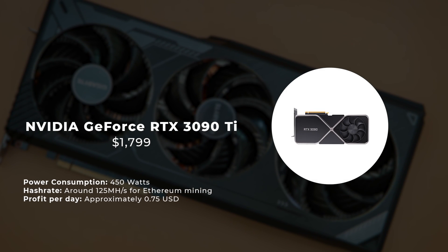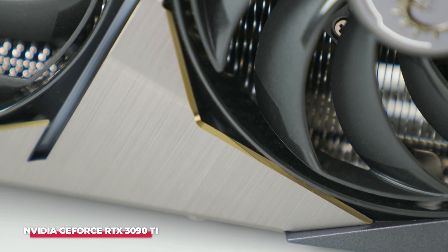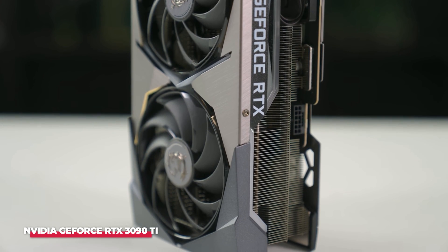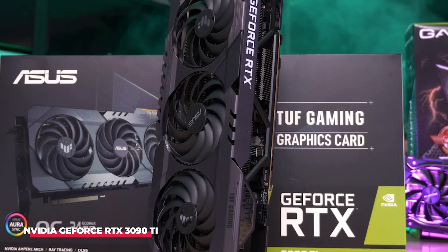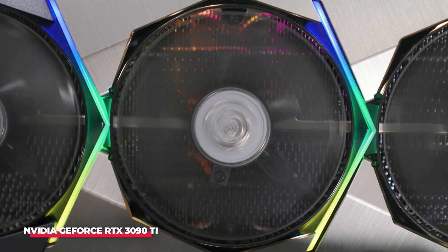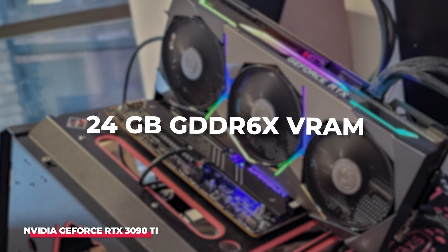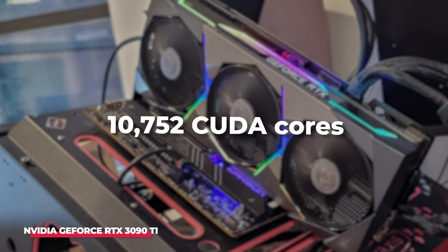Number 1: NVIDIA GeForce RTX 3090 Ti. The NVIDIA GeForce RTX 3090 Ti, an enhancement to the already potent RTX 3090, stands out within NVIDIA's RTX 30 series. This GPU is constructed on the Ampere architecture, elevating its mining capabilities significantly. It proves highly efficient in mining various cryptocurrencies such as Ethereum, Conflux, and Xano, boasting 24GB of GDDR6X VRAM and an impressive 10,752 CUDA cores.